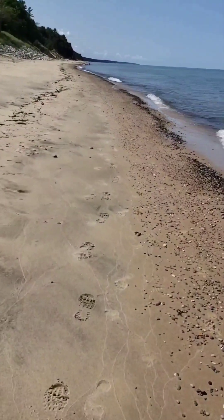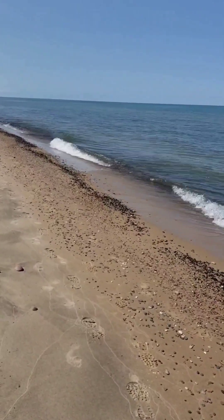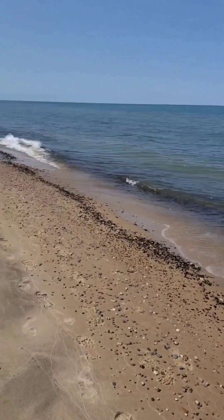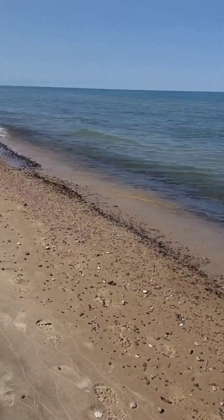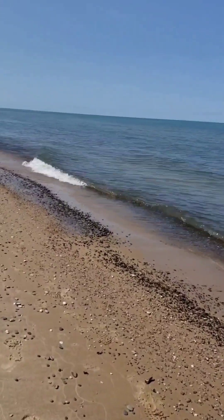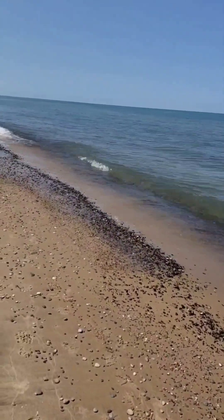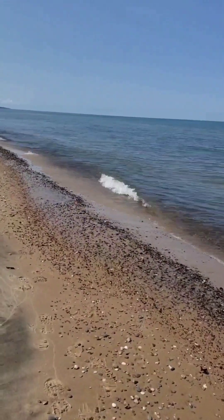But give it time — Mother Nature will tear it up. She will show it what for. Nature is a powerful thing. You wait long enough and she'll change you, she'll change the earth, she'll change everything.